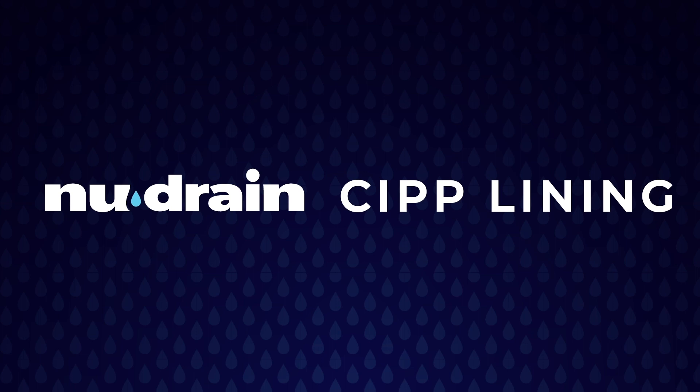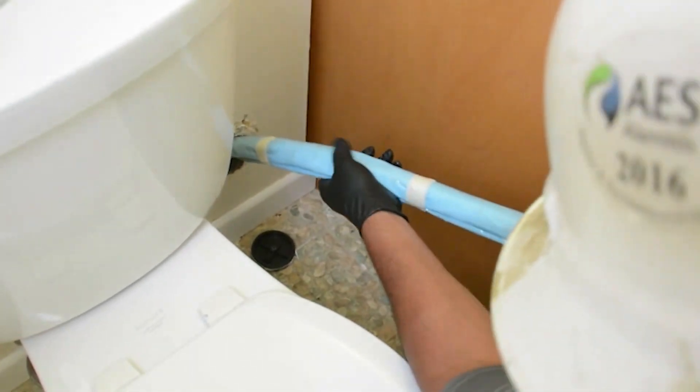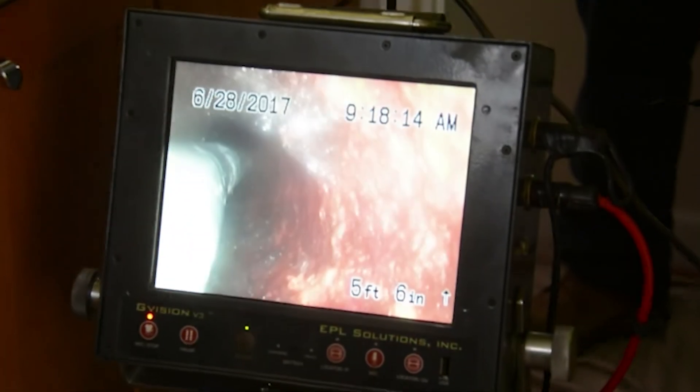The unparalleled capabilities of NuFlow's NuDrain cured in place pipelining technology allows our certified contractors to structurally rehabilitate the intricate piping network outside, beneath, and within the building envelope.